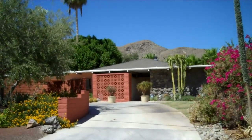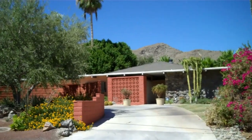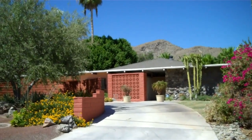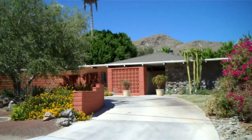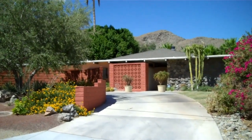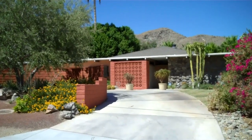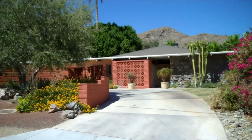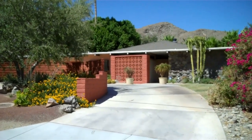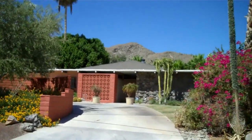Hi, this is Jerry Shea and today I'm coming to you from the Cathedral City Cove. I'm at a foreclosed property that I want to make you aware of. The address is 67870 Carroll Drive. It is listed at three hundred and twenty-nine thousand nine hundred dollars. It's two thousand thirty-four square feet, a three bedroom three bath at a hundred and sixty-two dollars a square foot with a pool.